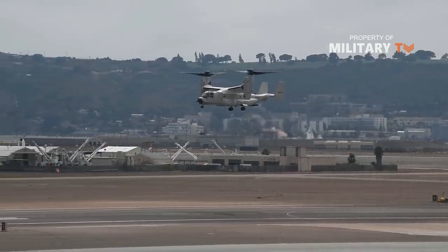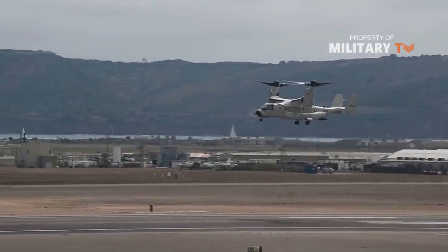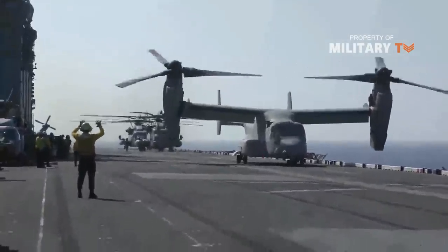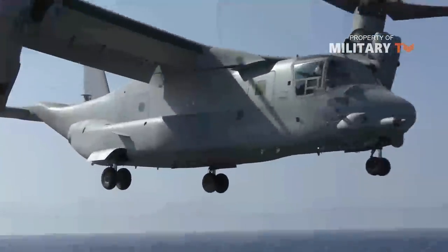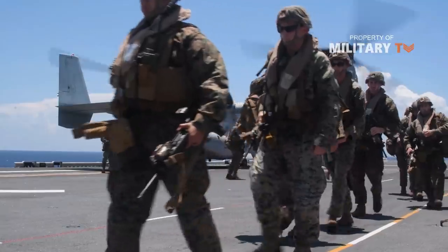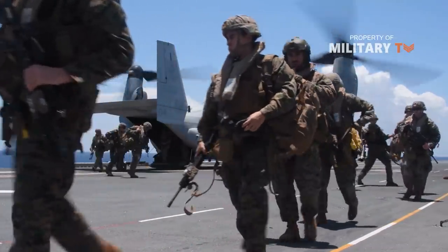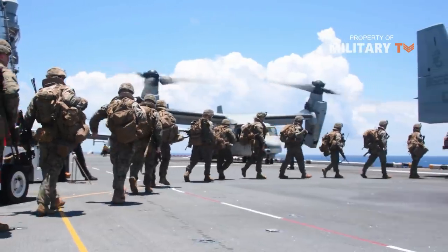The CMV-22B Navy variant, in development for several years, is intended to replace the current role of the carrier-launched C-2 Greyhound aircraft. The military services who operate the Osprey have over the years added digital interoperability technology to network the aircraft, its crews, and other air and ground nodes to transmit combat-crucial real-time intelligence information.